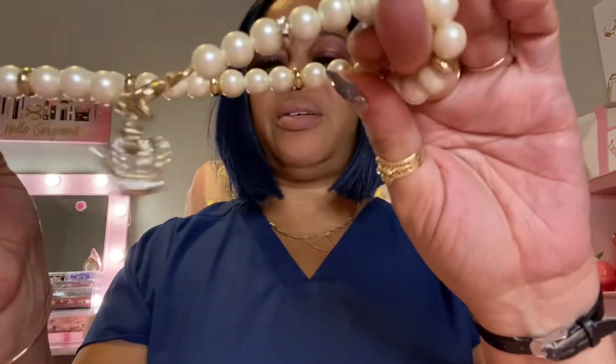And then the next necklace I have is this one that looks like pearls. It has a little gold in between. It has the crown on the end — I thought it was such a cute necklace. And I love how you put it on — you just take it out, put it around, and then just put it through here. That is the cutest necklace.